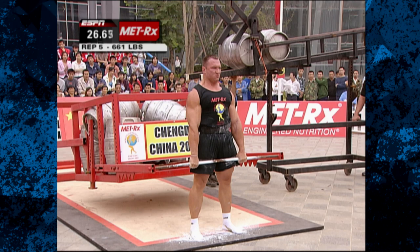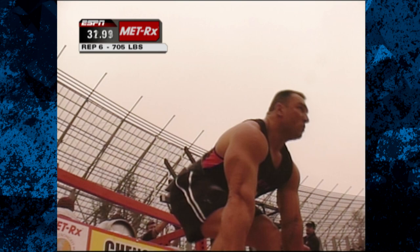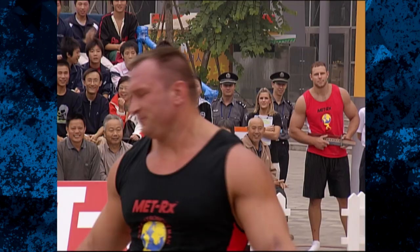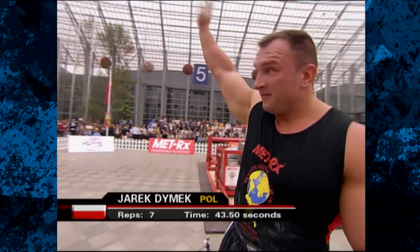That will take him to 661. Here it is for 750. And Dimmick completes the entire rack, asking for more. Seven reps in 43.50 seconds — he is the new leader.